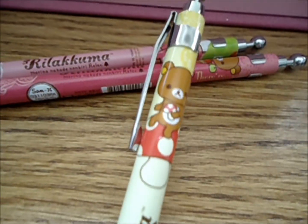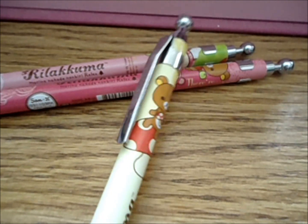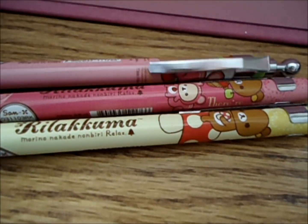And here is Rilakkuma sitting on a mushroom, holding a mushroom. So here are those three.